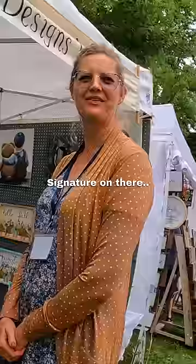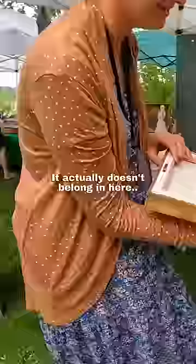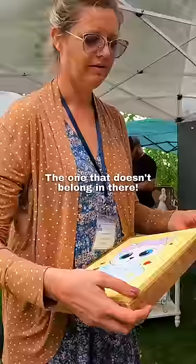Do you have a painting? Can I give you a tip for your work? Then you may as well buy a painting. And I noticed before that this was in here — it actually doesn't belong in here, it's a different painting. That's the one I want, the one that doesn't belong in there.